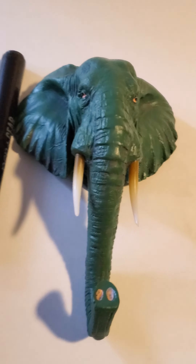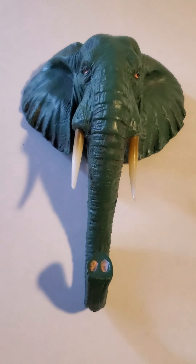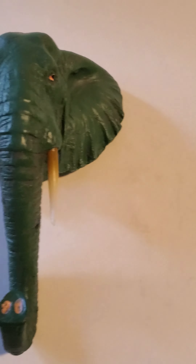Let me put it next to the pen — take a look, see the size of it, it's huge. Nice hook for hanging my keys and stuff on it. This is probably like 10 or 11 inches.